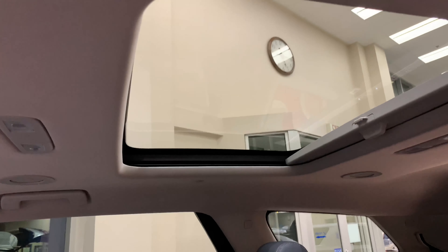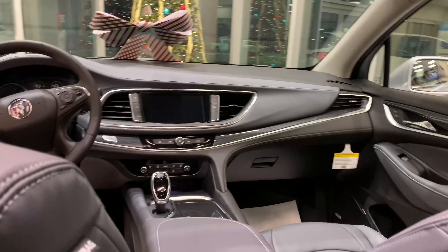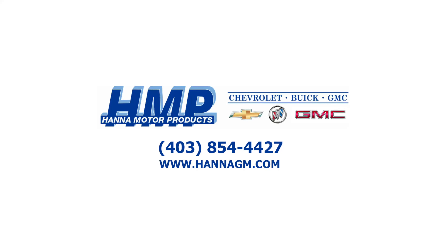Automatic heated and ventilated seating. When your Enclave is remotely started, this available feature automatically activates the heated or ventilated front seats to help you feel instantly at ease. There's no need to modify the setting as you drive, as they will adjust to exterior temperatures by cooling or heating as required.